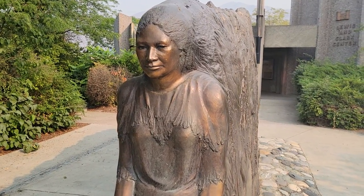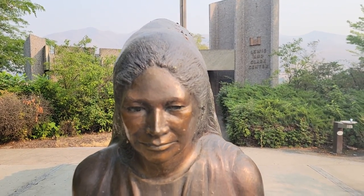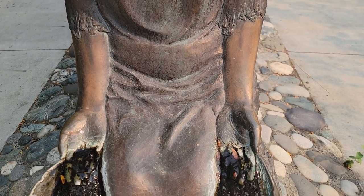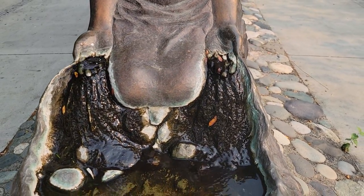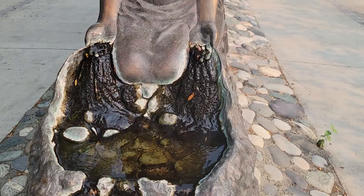Look at Earth Mother there. Beautiful, really, and coming out of the palms of her hands into a small fountain. You can see there's water. That's just gorgeous.